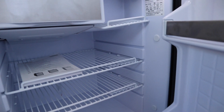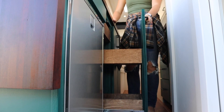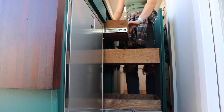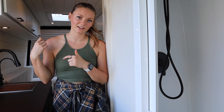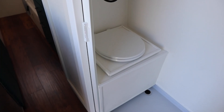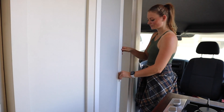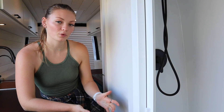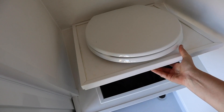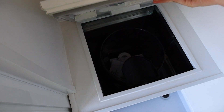Right below her stove, we have a little Isotherm 85 refrigerator and freezer. Next to that, there's a slide-out pantry that pulls all the way out and gives a lot of additional food storage. We also have a built-in toilet in the wet room — it is a composting system, so the top portion where the toilet seat sits actually removes, and there is a collection bucket with a urine diverting system.